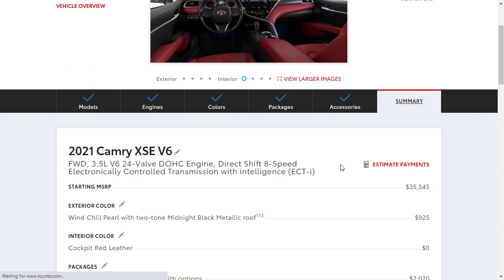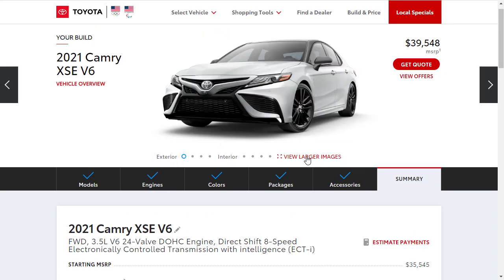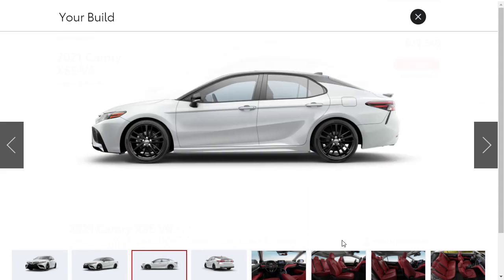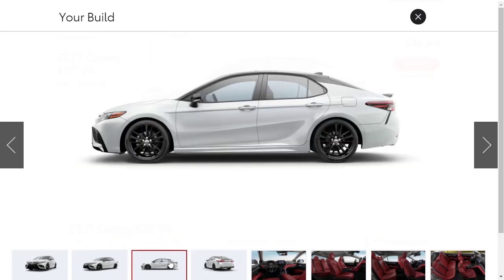The final price is approximately $40,000 for this 2021 Toyota Camry XSE V6 — the top tier trim — with two-tone paint, cockpit red leather interior, and all the packages. It's a honey of a car. If you found this review helpful, informative, or entertaining, please like, share, and subscribe to my channel. Have a wonderful day, and I'll see you on the very next video.